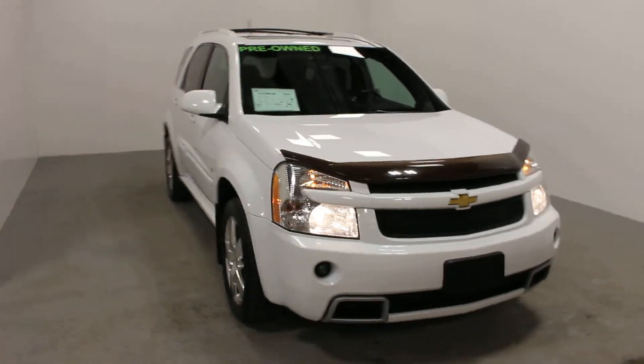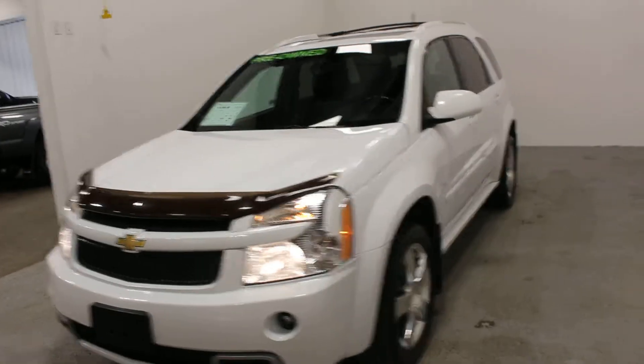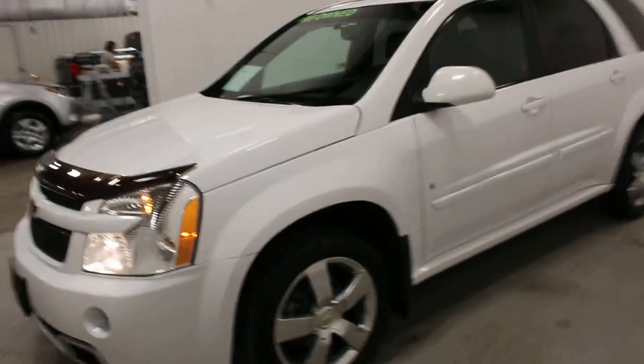Hey there, Chris from Key Chevrolet. We had just got this 2009 Equinox Sport in. It's all-wheel drive and has great alloy wheels. It's in this awesome white color.